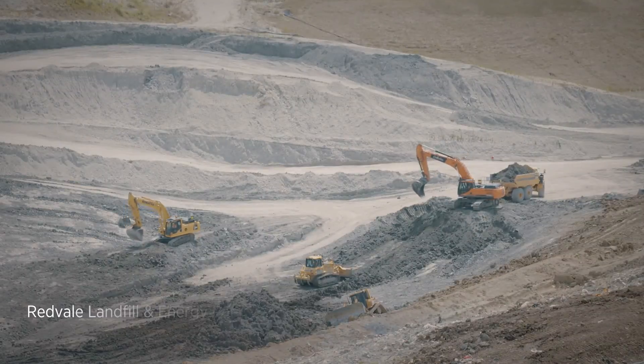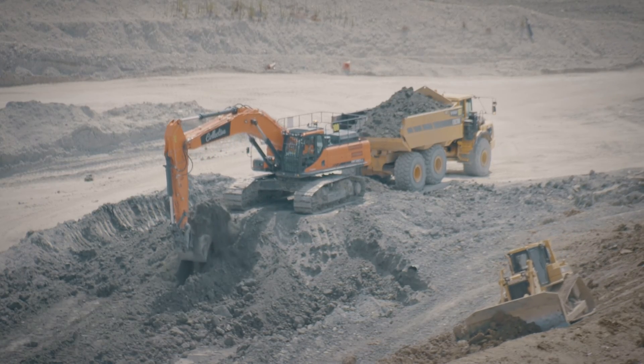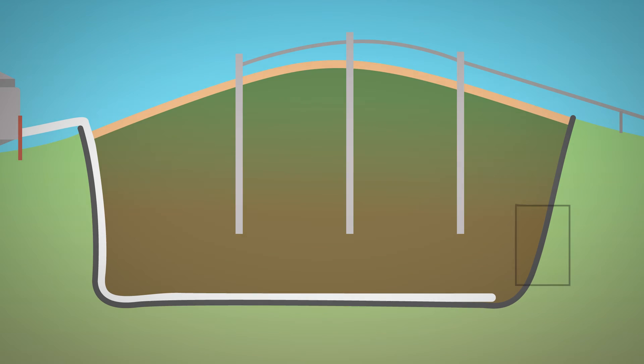Construction begins by creating a robust foundation. Next, a complex lining system is installed to contain waste and capture leachate, so they cannot come in contact with ground and surface water.